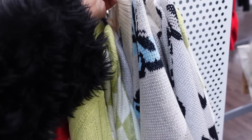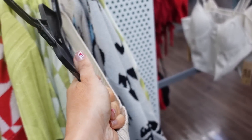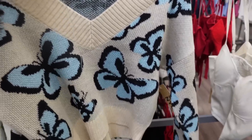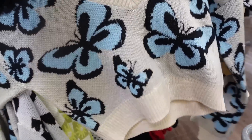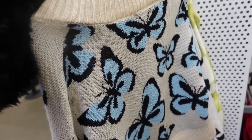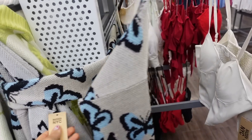We saw a sweater from Madden NYC before, but now I'm seeing it in a new print and color. This one has that oversized V-neckline with ribbing. It's a cropped fit, but you could size up if you want some length. Drop sleeve with a ribbed wrist and same kind of fit through the back. It's $20.50.